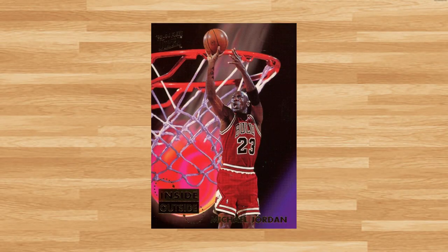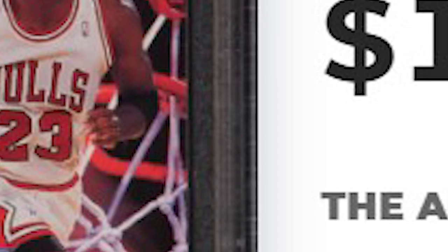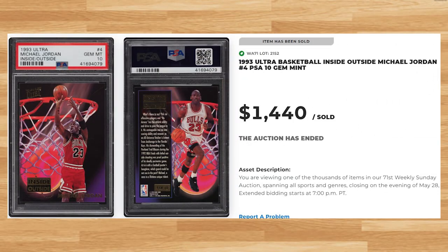Coming in at number 3 is this 1993 Ultra Inside Outside card number 4. This was a PSA 10 and it sold for $1,440. This is the first PSA 10 of this Jordan to hit the market in over a year, and this price sets the all-time record sale of this card in any grade by any grading company. Dating back to 2017, this is also the first ever four-figure sale of this card I could find. This Jordan has a pop of only 41 in a PSA 10.